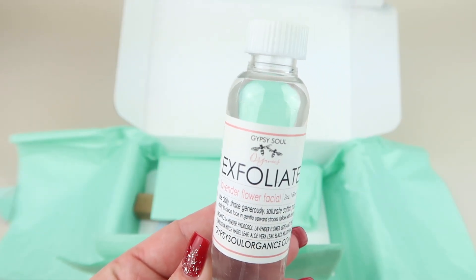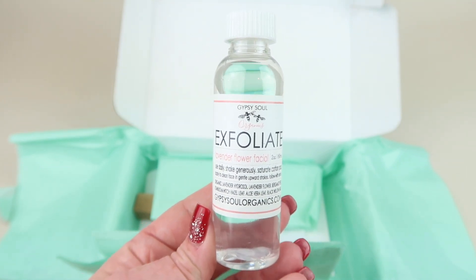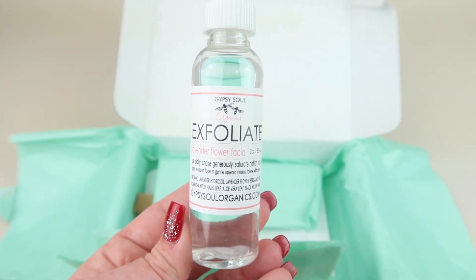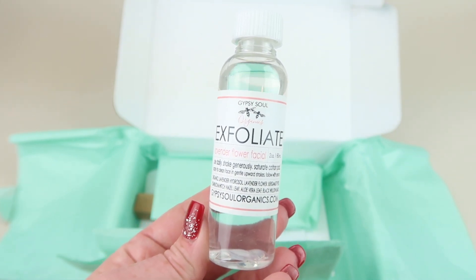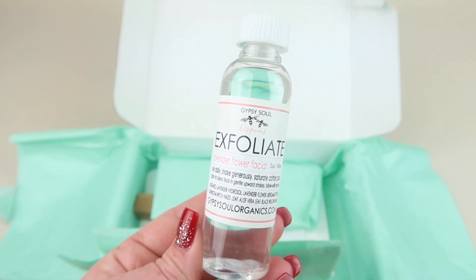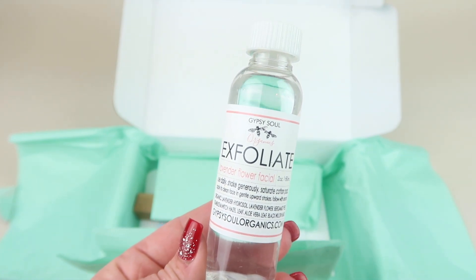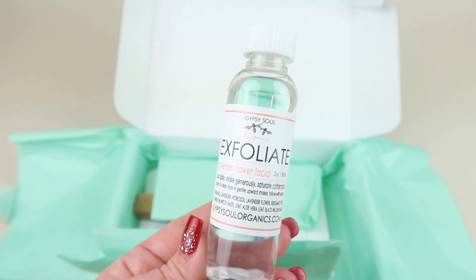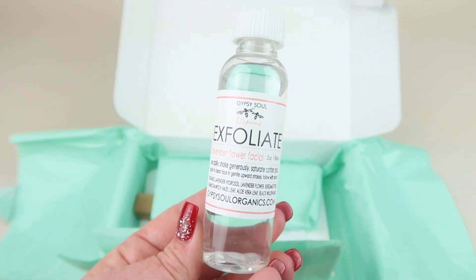First up, this is Gypsy Soul Organics — it retails for $42. It says it's normally in a two-ounce glass jar but it is in a two-ounce plastic jar for this subscription. This is a 100% natural solution to slough away dead skin to reveal a fresh, smooth complexion. It gently removes impurities for softer, brighter, even-toned skin with naturally hydrating ingredients: lavender flower, lavender hydrosol, aloe vera leaf, and witch hazel leaf to help balance the fruit acids in the formula. You shake it, put it on a cotton pad, and apply to a clean face in gentle strokes.